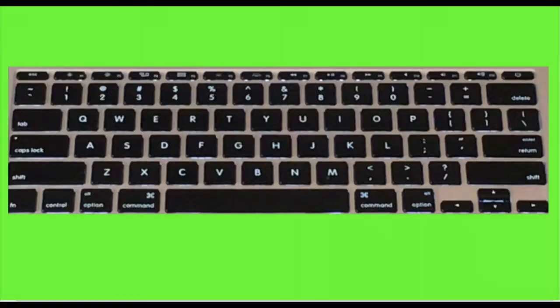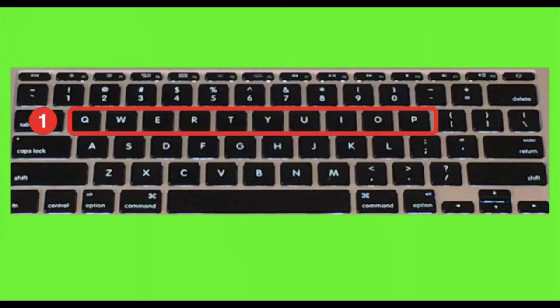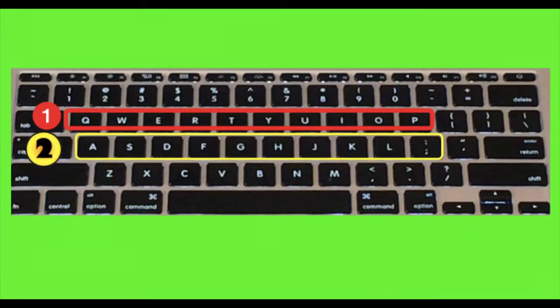Well, I could tell you one secret. Did you know that every row of letters on the keyboard has its own name? Let's look at all the letters on the keyboard. A row is a straight line. How many rows of letters do you see? I see one row, two rows, three rows of letters.